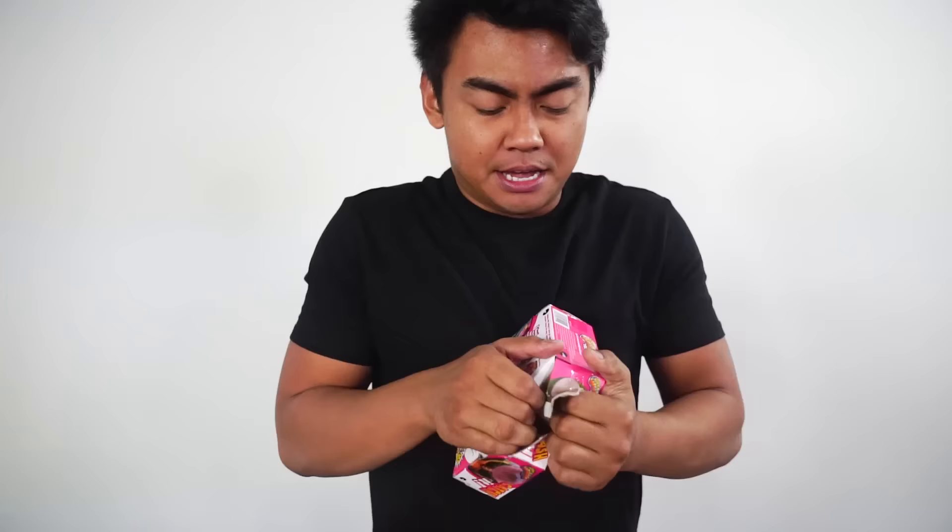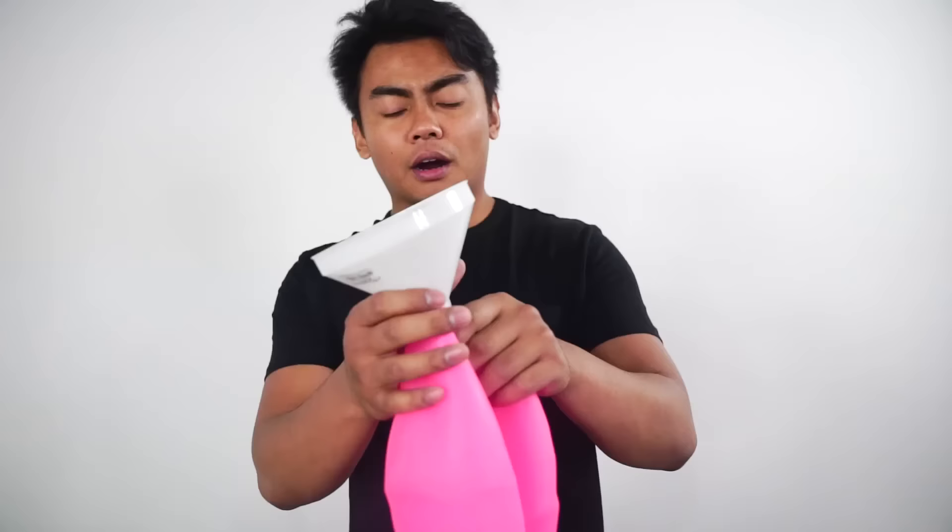What's up YouTube, today I'm going to fill a Wubble Bubble with Diet Coke and Mentos. Let's see what happens. For you guys who don't know what a Wubble Bubble is, it's basically the world's most durable balloon. Let me show you — this is a Wubble Bubble. What you're supposed to do is fill it with air, but we're not gonna do that today.